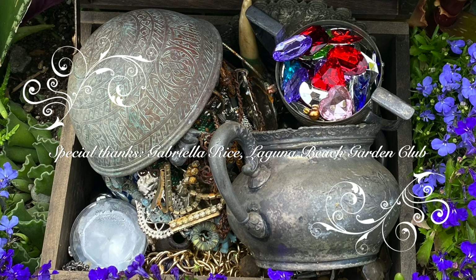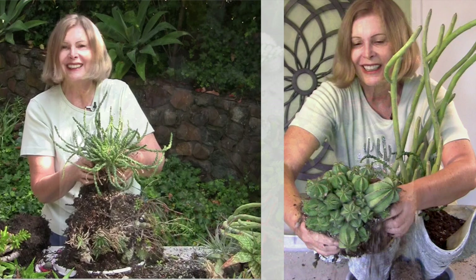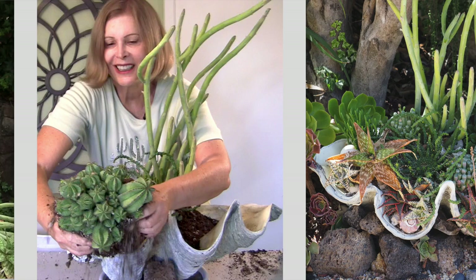Numerous succulents resemble undersea flora and fauna. It's fun to go shopping in nurseries hunting for them. Be sure to see my related videos on how to plant succulents in a large clamshell and, also in Laguna, a mermaid's succulent garden.